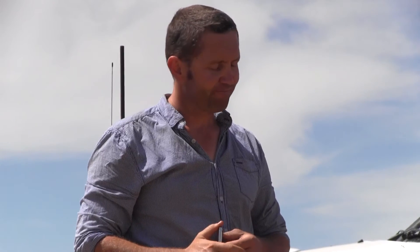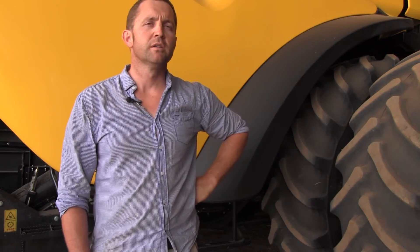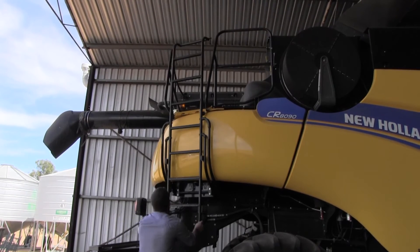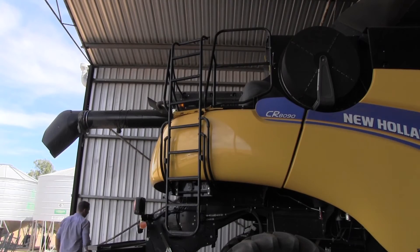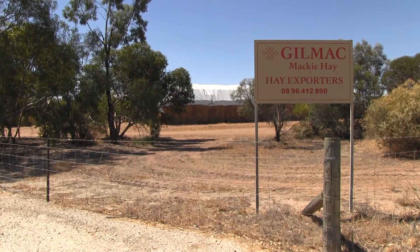York grain grower Charlie Boyle says frost frequency has increased on his property during the past decade. He hopes this research will fill some knowledge gaps — whether the orientation of seeding, east-west or north-south or some alternative direction, is better or not. It would also be good to understand whether light tillage prior to seeding results in less severe frost. Exposure to frost risk has increased for Charlie and his family on the back of continuous cropping, increased cropped area and a trend towards drier spring weather.